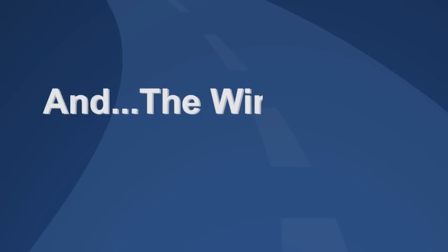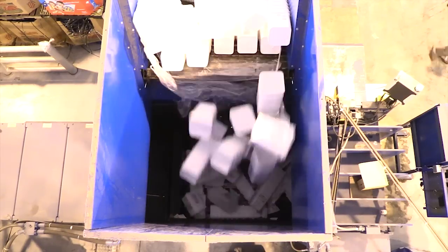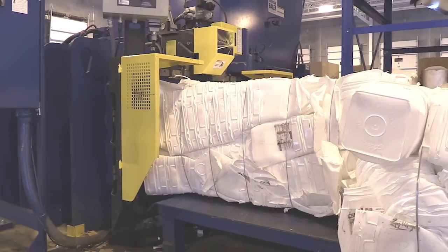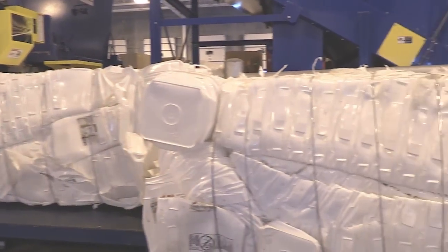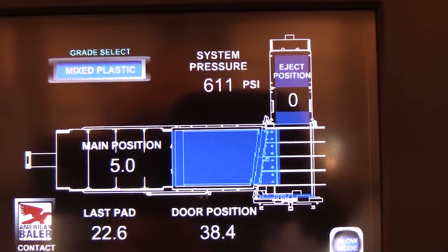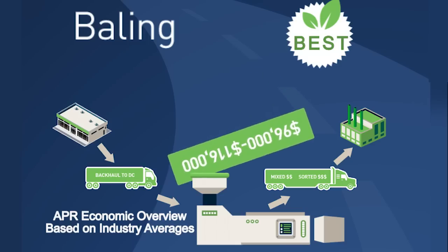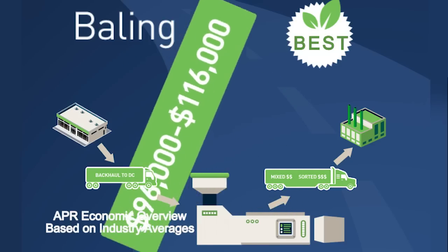But the best option for grocery rigid plastics recycling is horizontal baling. Economies of scale really kick in. APR estimates the return from 100 stores, or 200 tons of rigid plastics, is nearly $120,000 annually.